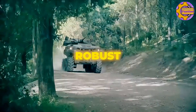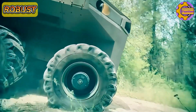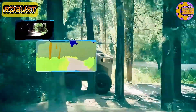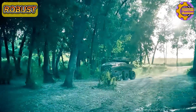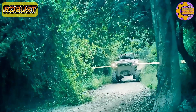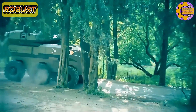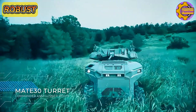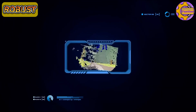The ROBUST, which stands for Remotely Operated Battlefield Unit for Surveillance and Targeting, is an innovative unmanned ground vehicle developed by Israel Aerospace Industries. Designed for military application, this UGV excels in surveillance, reconnaissance, and target acquisition missions. It features a rugged, all-terrain wheeled platform that ensures high mobility across various environments. Equipped with advanced sensors, cameras, and communication systems, ROBUST provides real-time intelligence and situational awareness. Its payload can include weapon systems, enhancing its role in direct combat support.